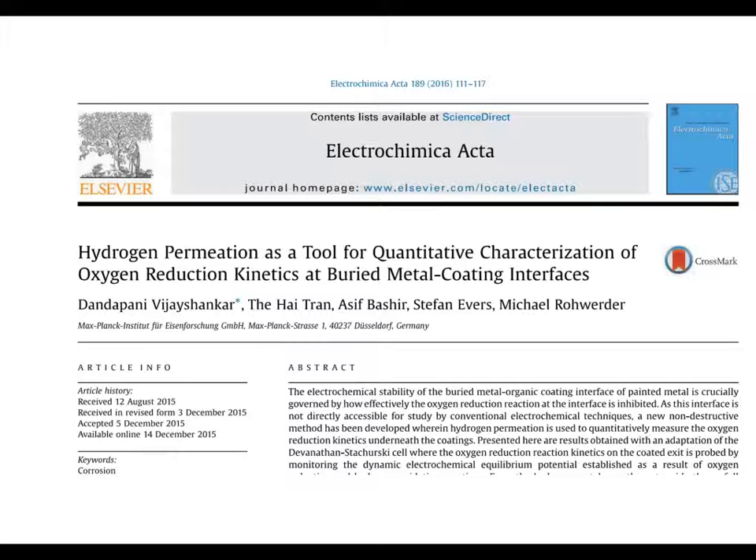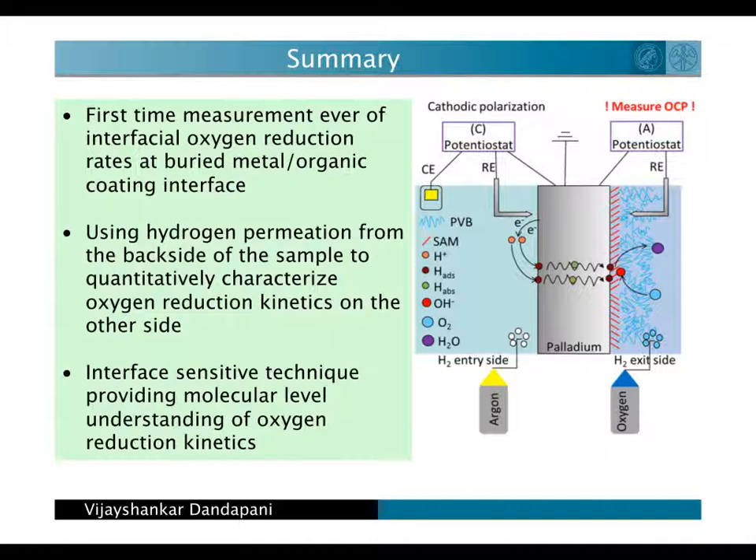Welcome to the author presentation of this recently published research article in the journal Electrochimica Acta. In this article, we introduce a new potentiometric approach based on hydrogen permeation. This technique can measure for the first time the interfacial oxygen reduction rate at a buried metal organic coating interface. We will show in the next few minutes the potential of this technique to uniquely describe the interfacial reactivity of the buried interface.